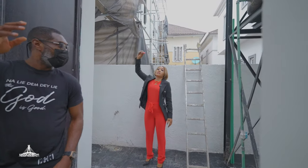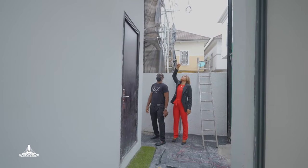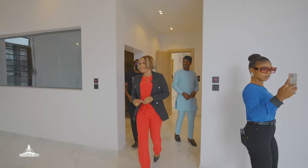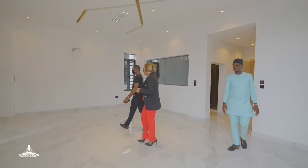So this is the master bedroom, and then we have a terrace in front.